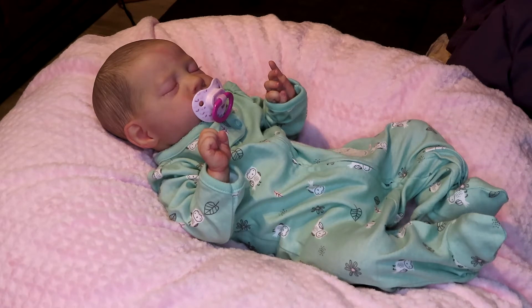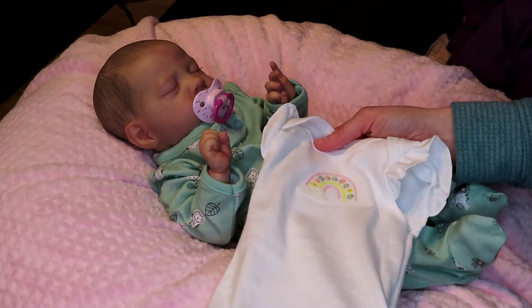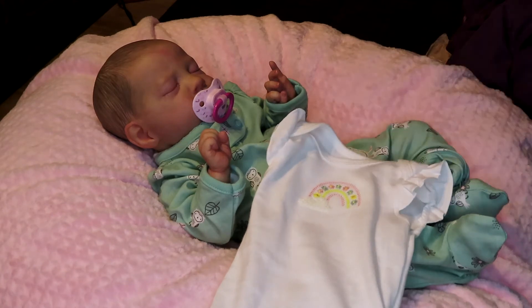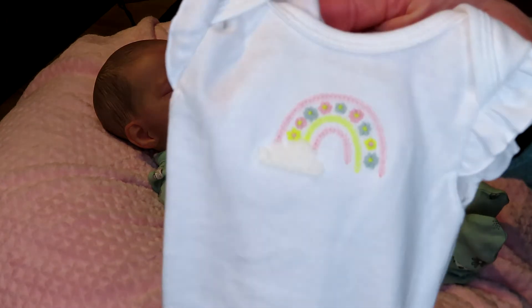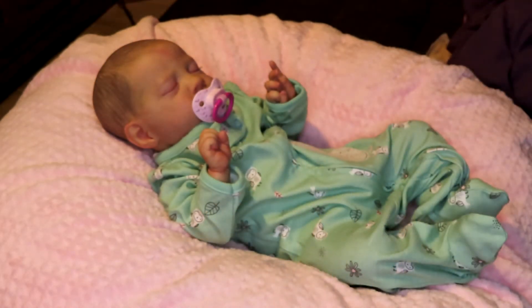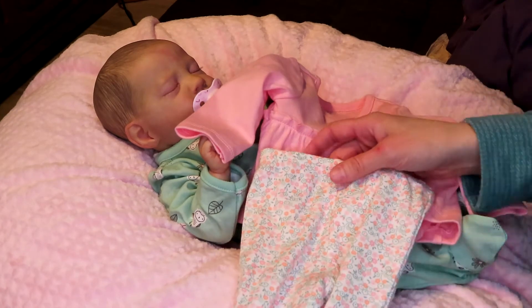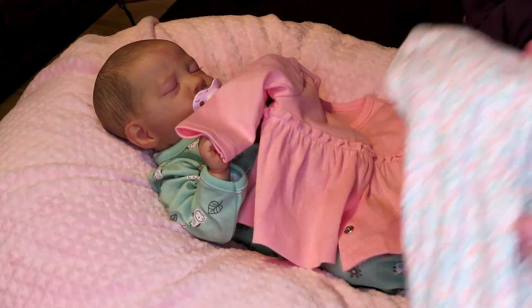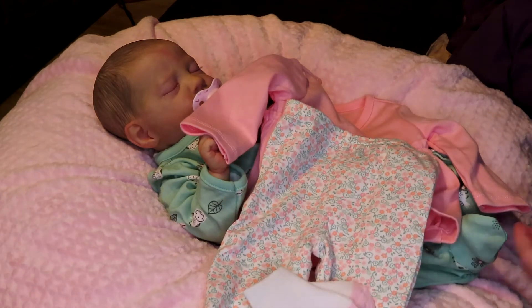I'm going to be changing her into this onesie. I didn't give her a name, but before — Parker was a boy — I changed him into this outfit and just wanted to see what it would look like on her. It's a white onesie with little frills; it has a rainbow and a little cloud on it with some flowers. It comes with what looks like a little dress — it's a little pink dress with little leggings that go with it, has a little floral design. I'll change her into these pink socks and the headband she came with — I think that'll look very cute.